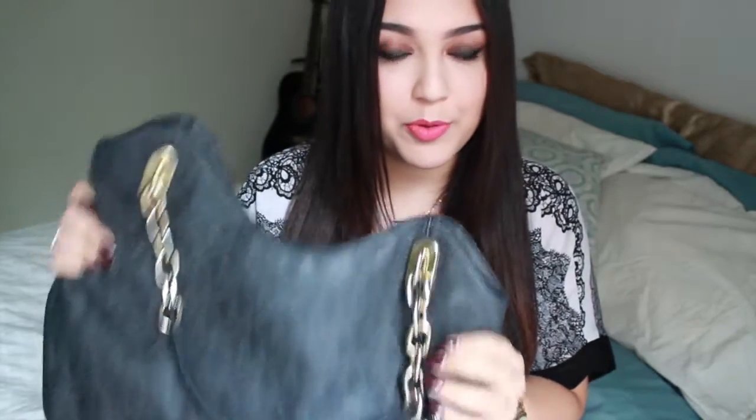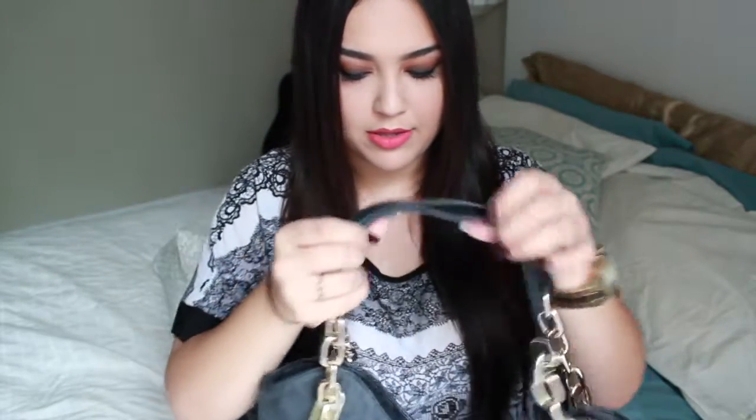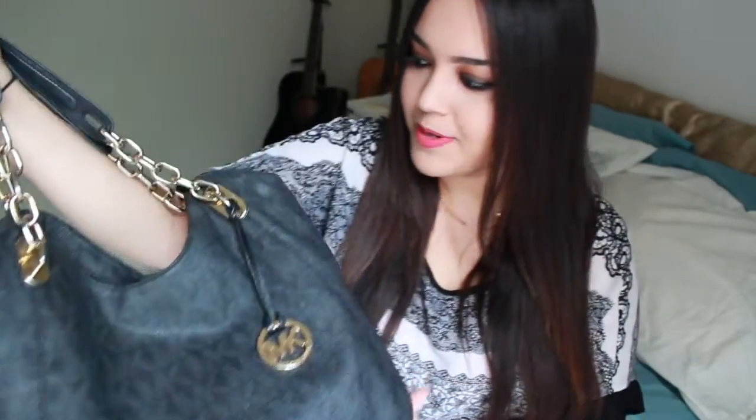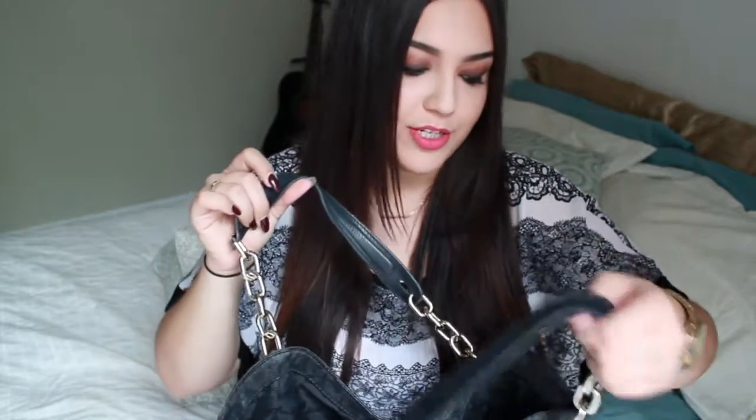I'm going to show you guys what purse I usually wear on a daily basis. It's this little puppy right here — this is a Michael Kors purse, basically black. What I love most about this bag is the detailing on the straps, the gold, because I love gold. I have gold jewelry for everything. It's really big and doesn't have any zippers — just a button. One thing I don't like is that it can make a lot of noise, like dropping change. But this is my go-to handbag.